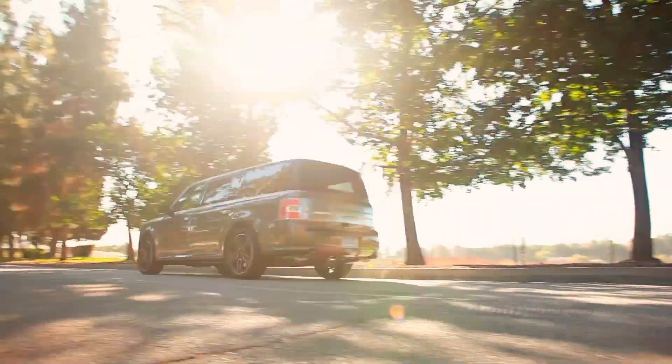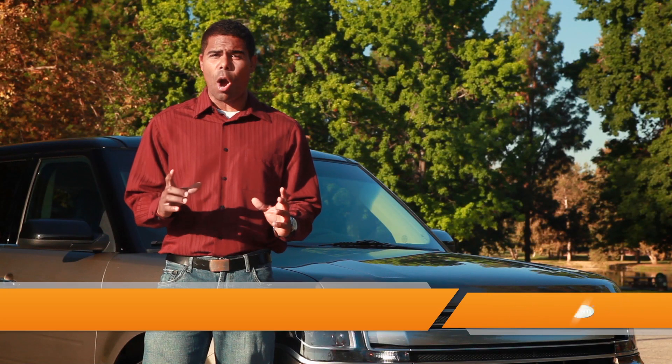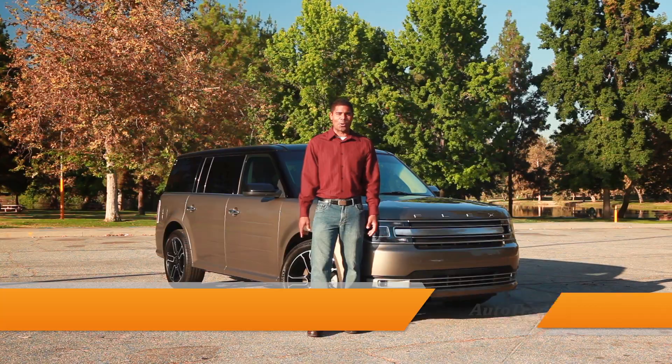The Ford Flex has always been the funkiest crossover in town, and the Flex features improvements in all the right places. Here are five reasons to consider making the Flex your family's next workhorse.